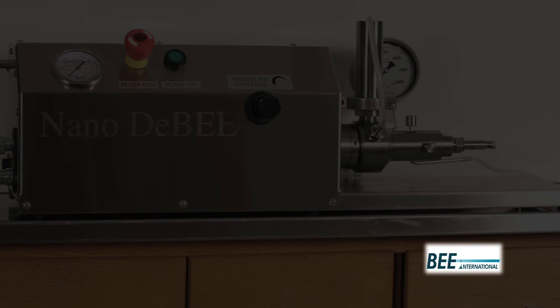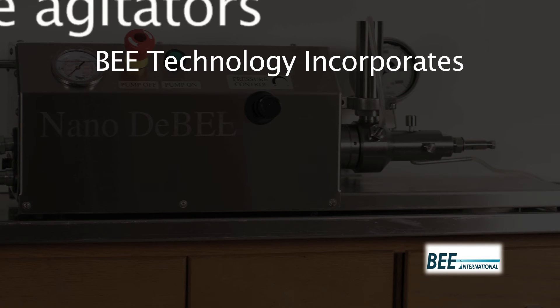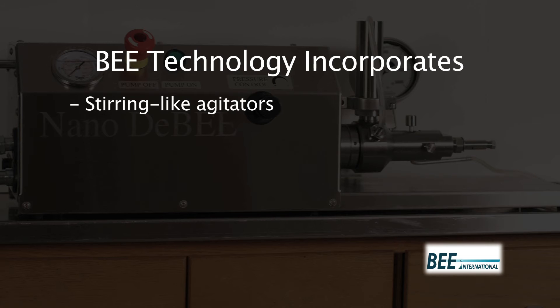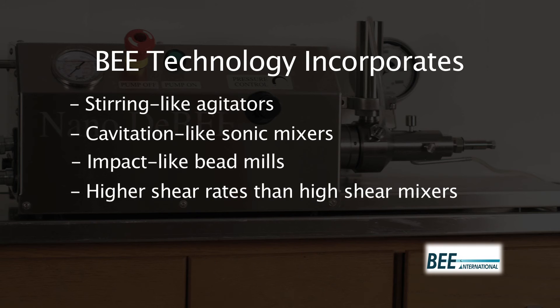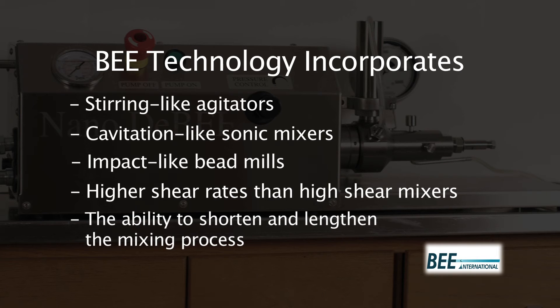For maximum process capability, our technology incorporates stirring like agitators, cavitation like sonic mixers, impact like bead mills, higher shear rates than high shear mixers, as well as the ability to shorten and lengthen the mixing process.